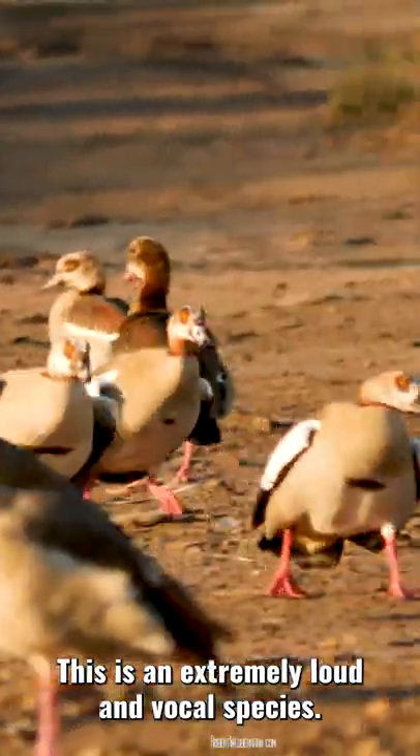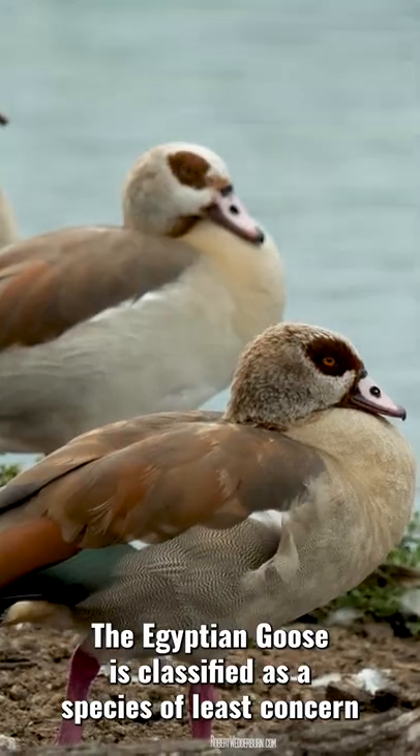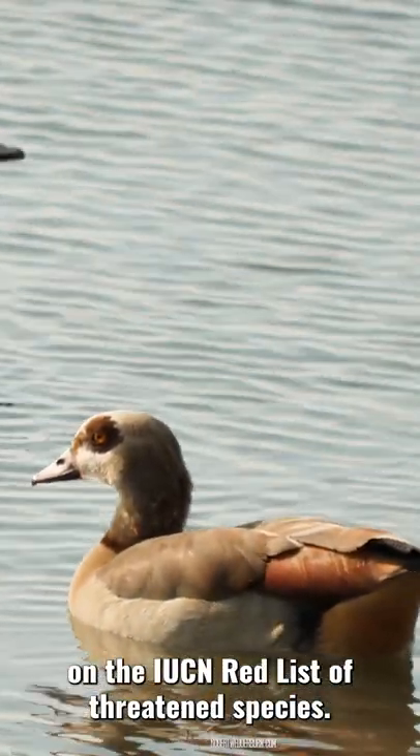This is an extremely loud and vocal species. The Egyptian goose is classified as a species of least concern on the IUCN Red List of threatened species.